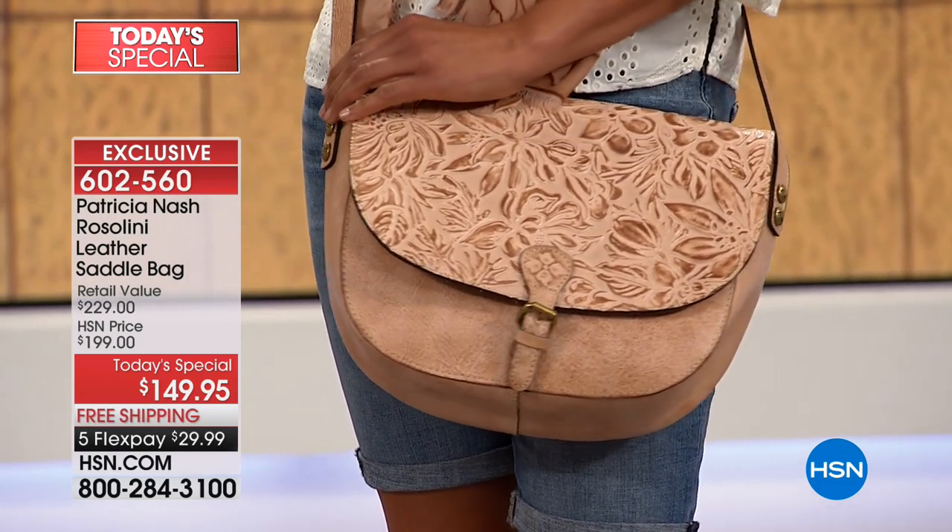We're talking about leather, leather, and more leather. The finest leather, the finest craftsmanship, but it's only here at HSN.